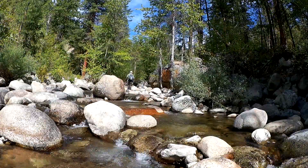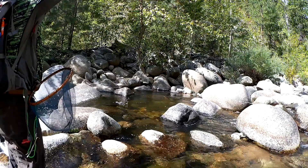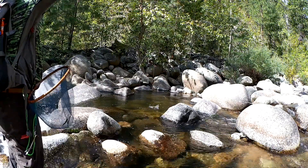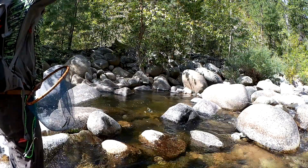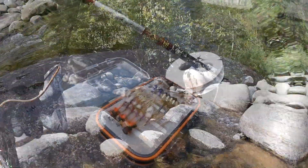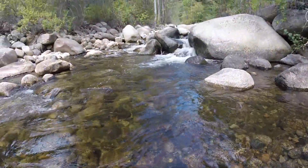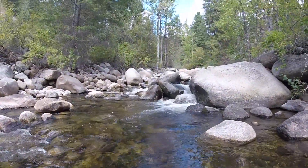In streams throughout the West, there are stories. Some of these stories have been told, most have not. The native trout species of Western North America are icons, symbols of a wilderness shaped by glaciers, floods, earthquakes, and volcanoes.